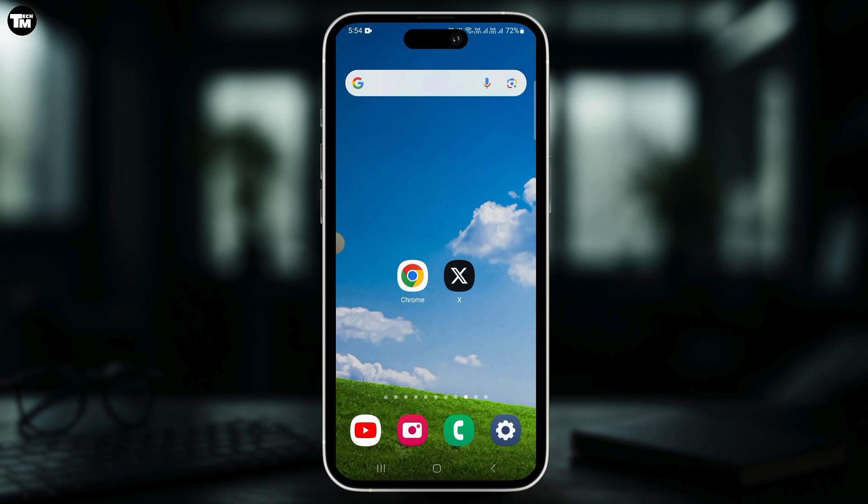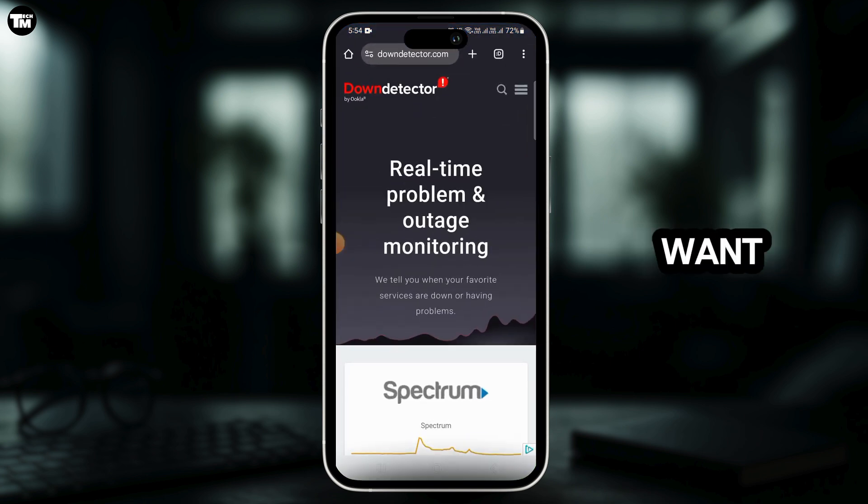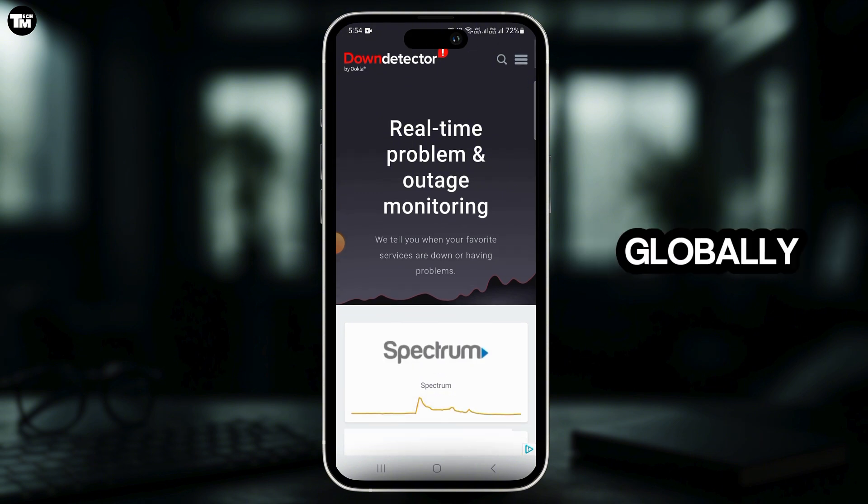If internet is not the problem, then you want to open up any web browser and head over to downdetector.com or similar websites to check if YouTube is globally down. If it is down, you may need to wait for some time.